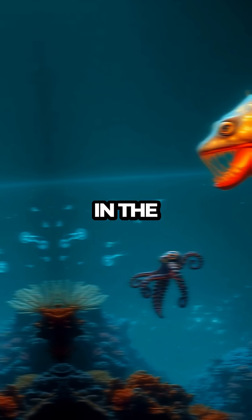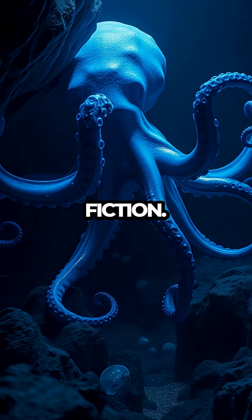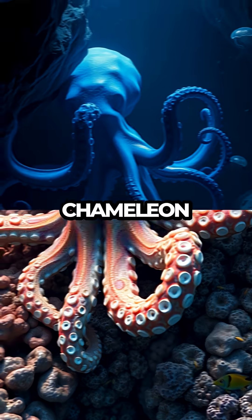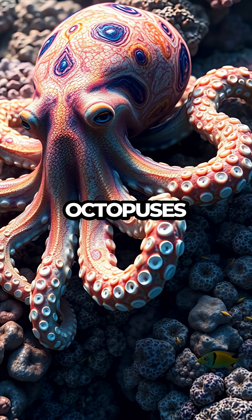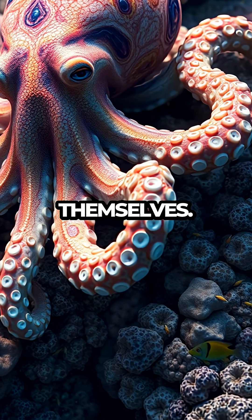Nature's ingenuity shines brightly in the octopus, reminding us that life on Earth can be stranger and more fascinating than fiction. Whether it's their multiple hearts, alien-like blue blood, or chameleon-like camouflage, octopuses are living proof that the boundaries of biology are as fluid and dynamic as the creatures themselves.